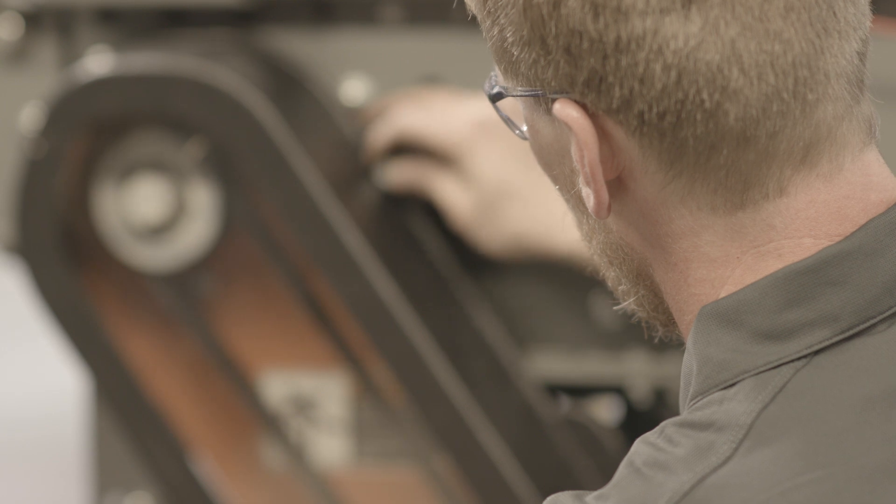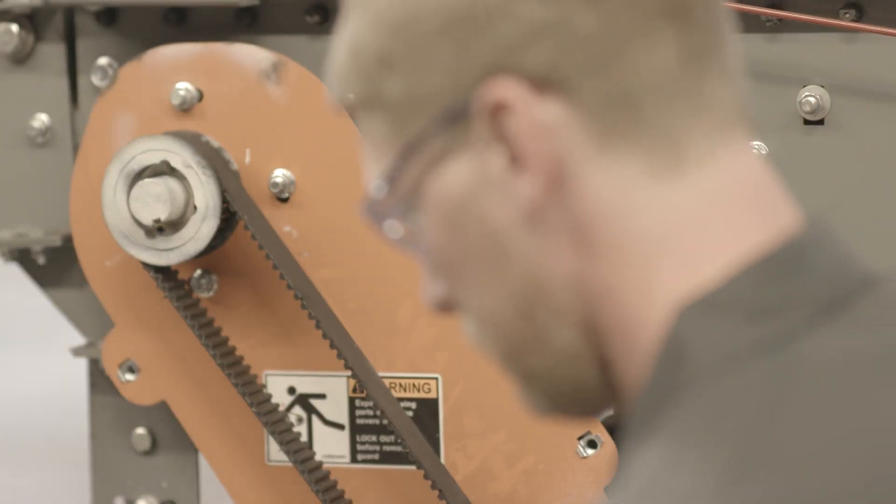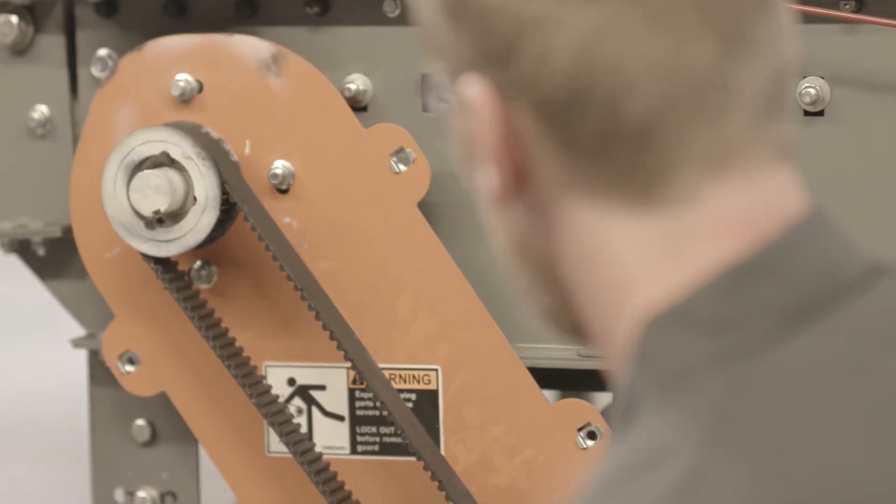We have countless situations where customers say, 'If you could only see what I'm looking at right now, we could solve that problem faster.' We've had several situations where we've actually had to send engineers to site just to plug in a cable. That's lost downtime as well as expensive travel just to plug in a cable.